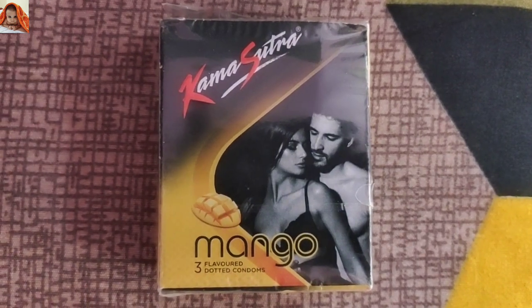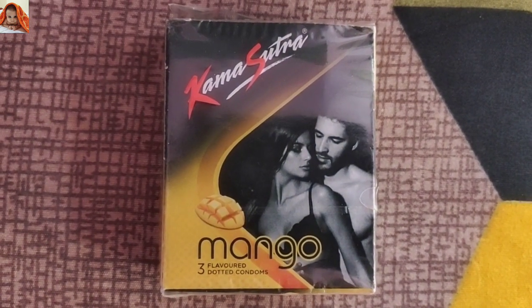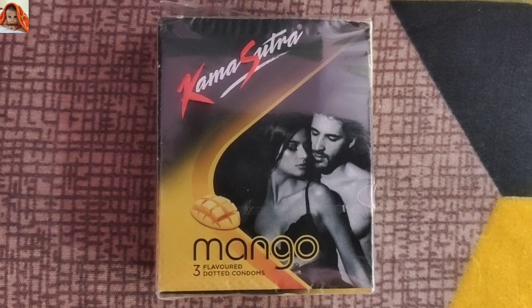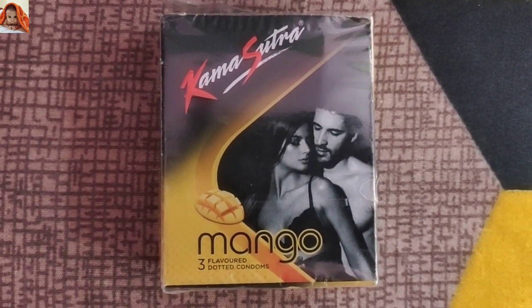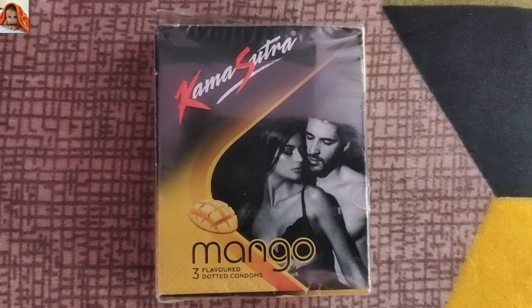Hello friends, I am your host Poonam and welcome to Jainisha online show. Today I will review Kamsutra Mango 3 flavored dotted condoms. So let's start today's video.